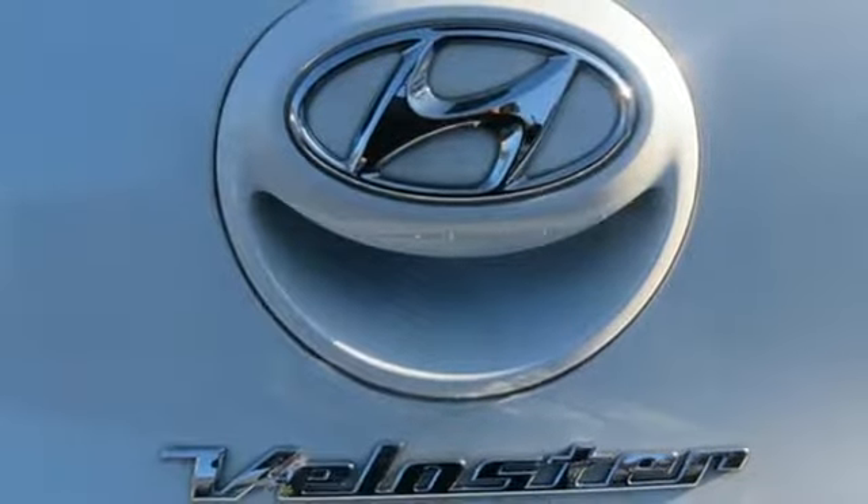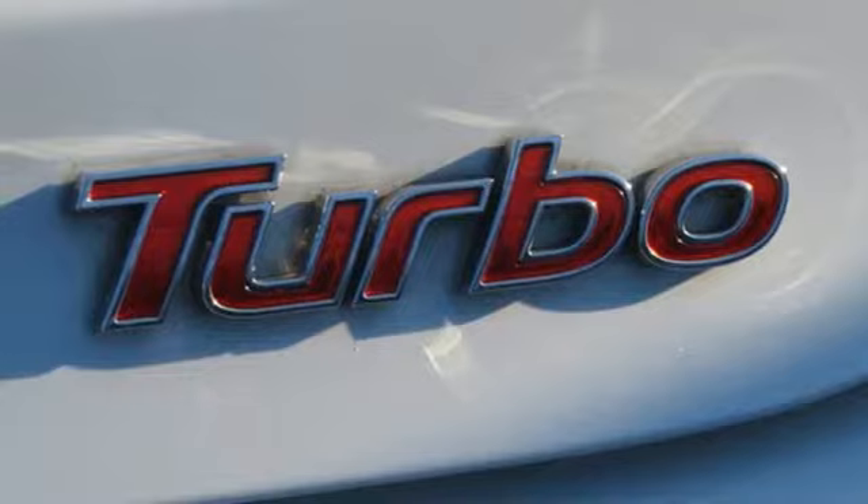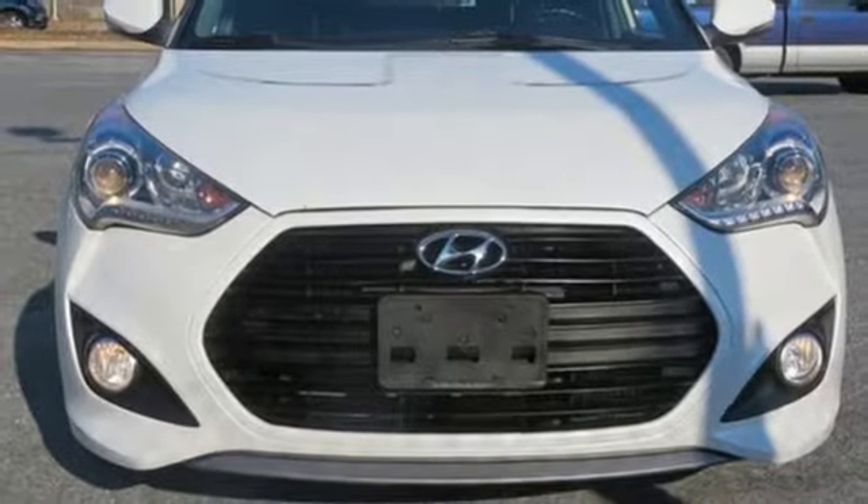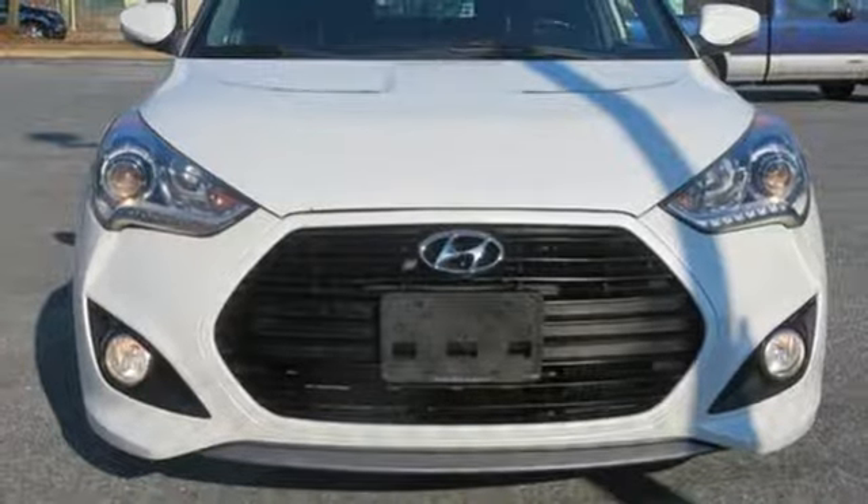Intercooled turbo inline four cylinder engine, aluminum wheels, gas pressurized shocks and automatic transmission. Experience it for yourself today.